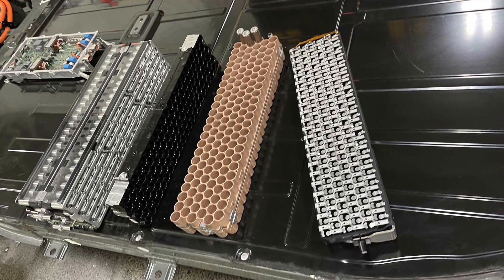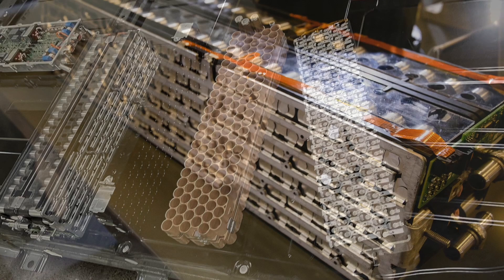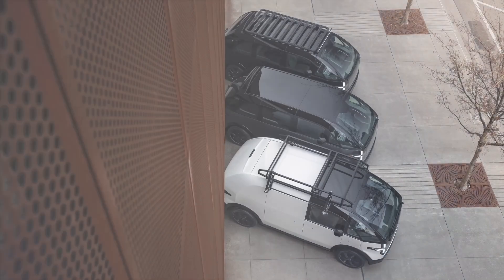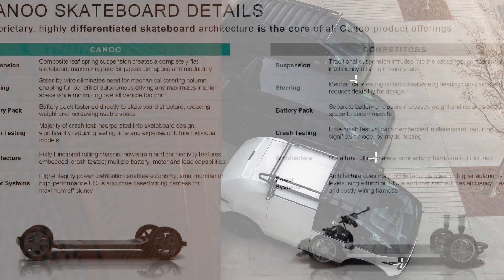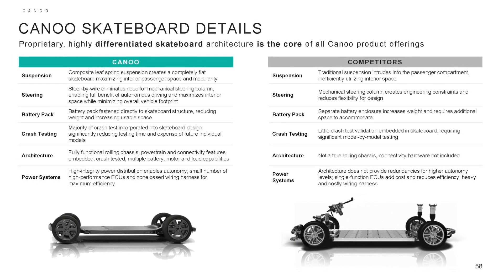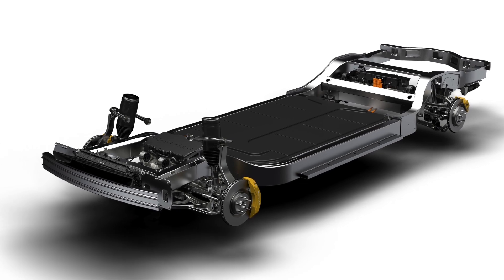Panasonic said it looks forward to working with Canoo as the EV startup brings its multi-purpose platform to market. At Panasonic, we focus on moving the world forward and producing the highest quality batteries for electric vehicles. We are honored that Canoo has chosen Panasonic and we are inspired by their shared commitment to bring electrification to the auto market for everyone. Bob Rau, Vice President, Energy Division of North America, Panasonic Corporation of North America.